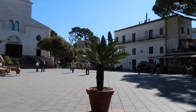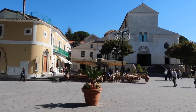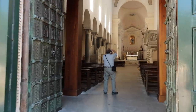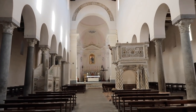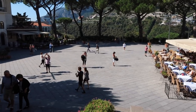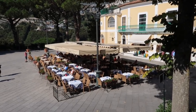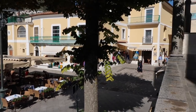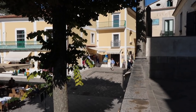This is the main square of Ravello and that is the Duomo, the main cathedral. Looking down from the cathedral into the main square we have Cafe Coucher, which is a lovely place to sit and have a drink or something to eat. Just to the right of that is Villa Roma — this is one of the main streets, we'll go down there later.